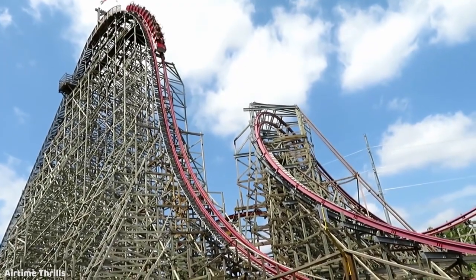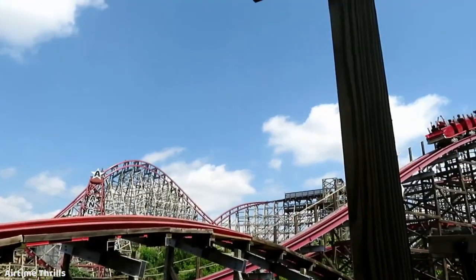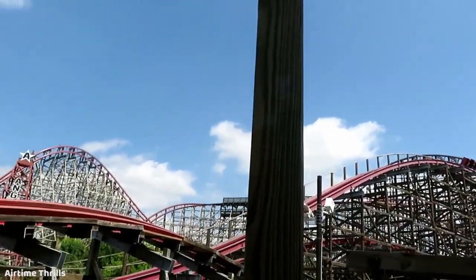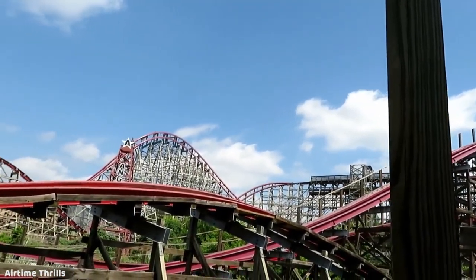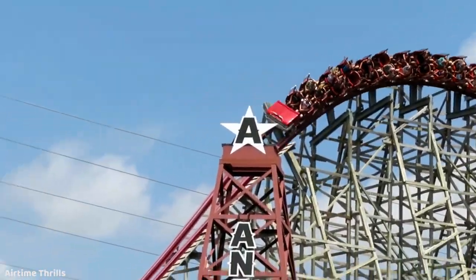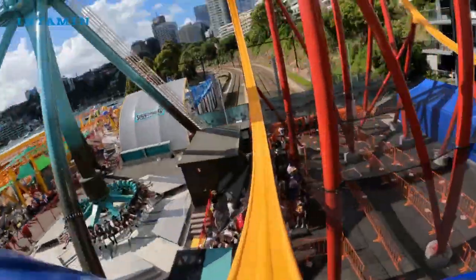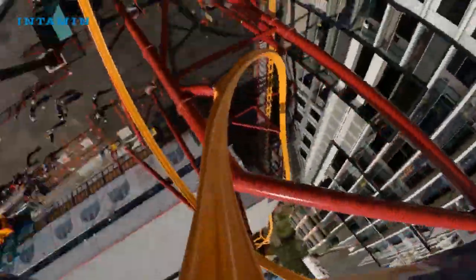When Rocky Mountain Construction, or RMC, debuted their first original coaster design in 2011 with New Texas Giant, a new precedent was set in the roller coaster industry that is still just as prevalent as ever ten years later, where huge legacy companies have begun to offer products in direct competition with those once solely provided by RMC.